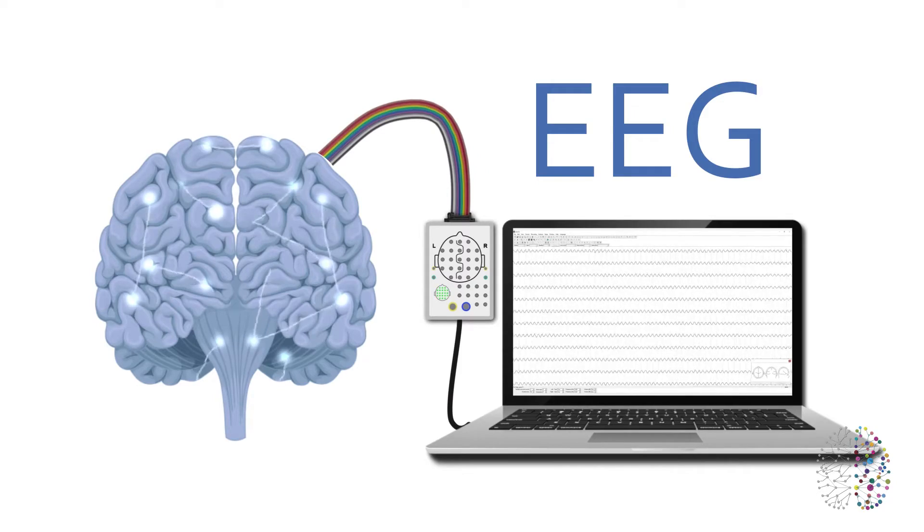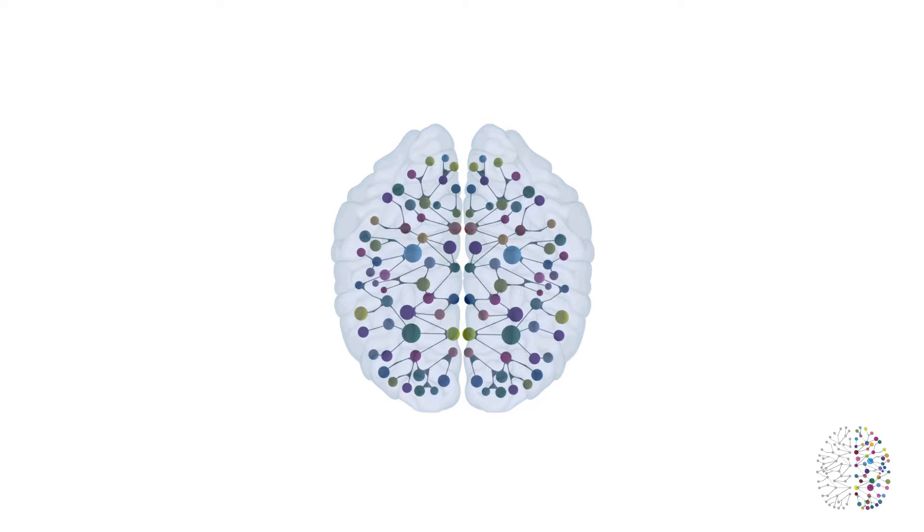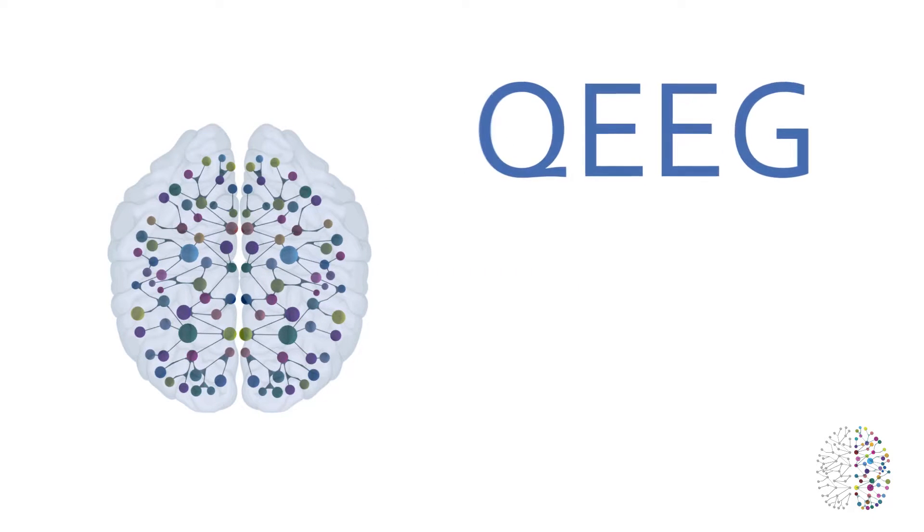Thanks to advances in technology, it is now possible to go beyond the one-dimensional analysis of EEG, and instead produce two and three-dimensional images that show brain function in detail. This is QEEG.